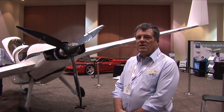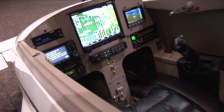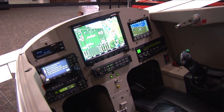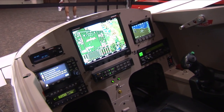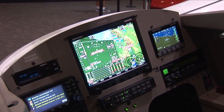It also has more sporty handling than a VariEze or Long EZ. The avionics in this aircraft are all solid-state, modern electronic flight information systems, engine monitoring systems, as well as navigation systems — all state-of-the-art and coupled to a very powerful autopilot. It allows the aircraft to be flown in IFR conditions, which really raises the utility of the aircraft.